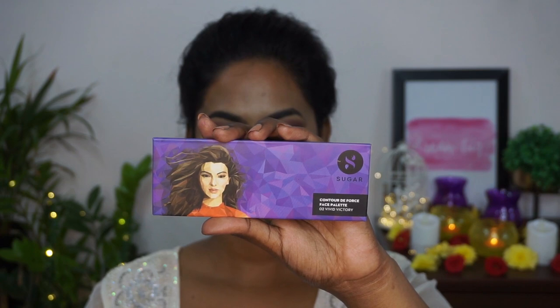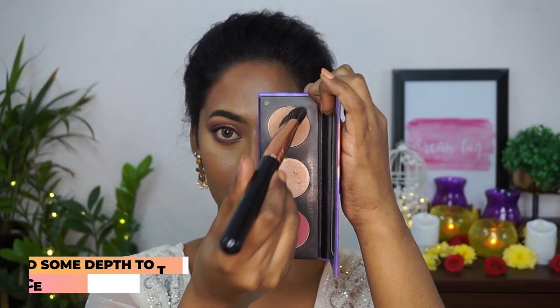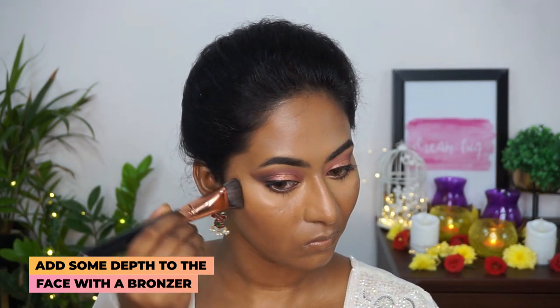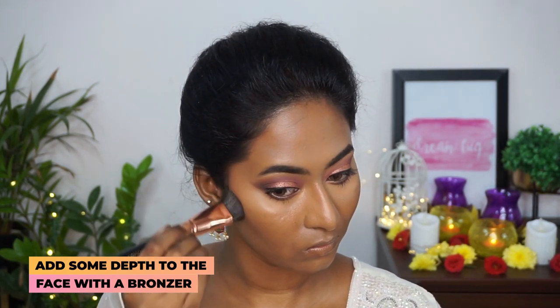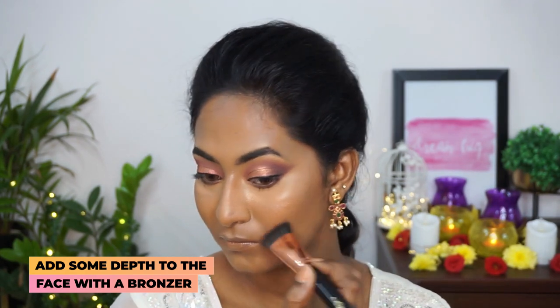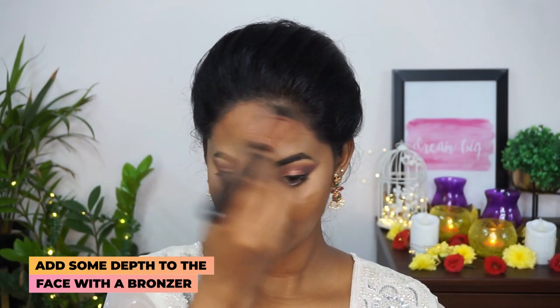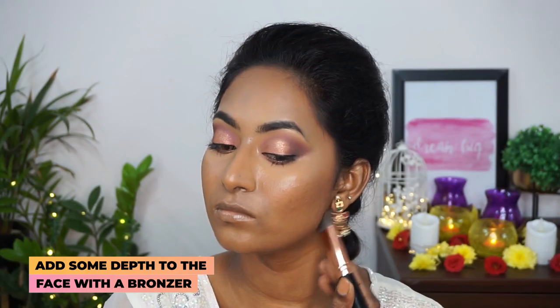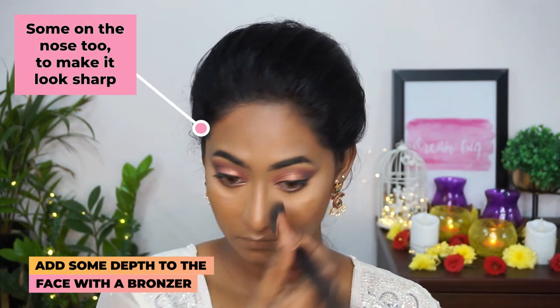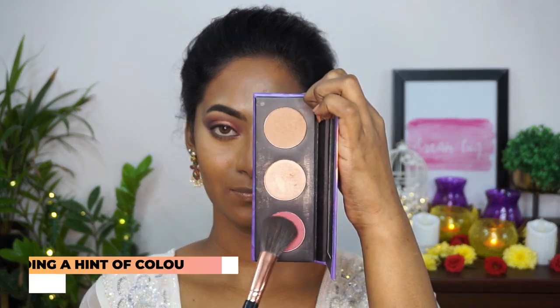Now I'm gonna pick up the Contour Default Space Palette in the shade Vivid Victory. I'm picking up the bronzer first on a contour brush and applying that to the hollows of my cheeks to add some depth and dimension to the face, also applying the same powder to the perimeters of my forehead, my jawline, the sides of my nose to make it look slender, and under the bottom lip.